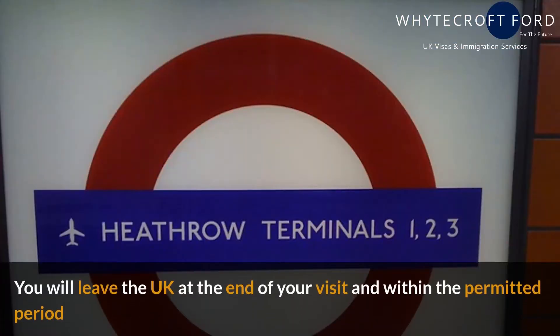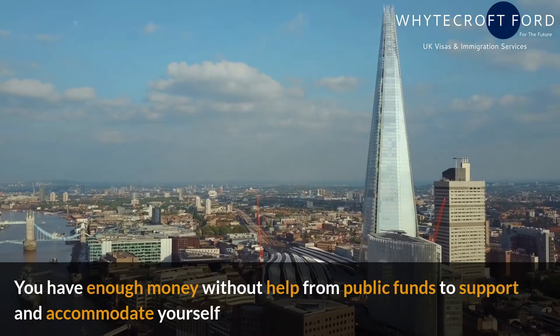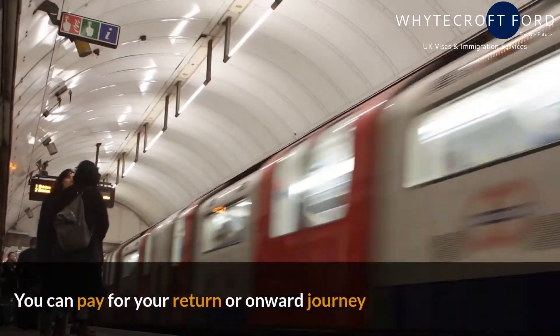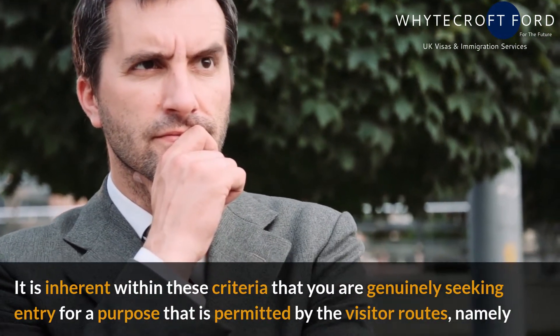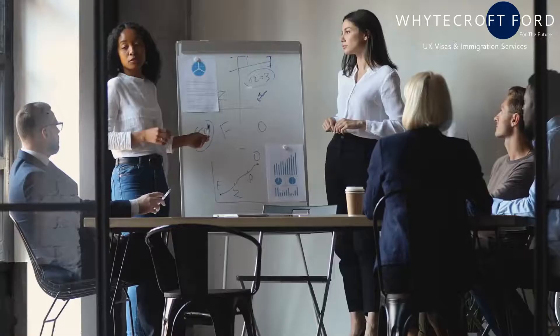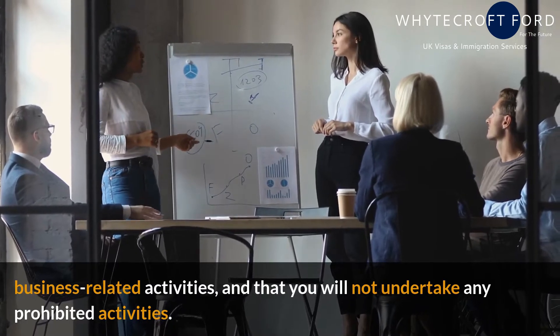You will leave the UK at the end of your visit and within the permitted period. You have enough money, without help from public funds, to support and accommodate yourself. You can pay for your return or onward journey. It is inherent within these criteria that you are genuinely seeking entry for a purpose permitted by the visitor routes, namely business-related activities, and that you will not undertake any prohibited activities.